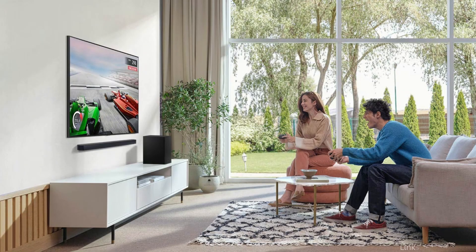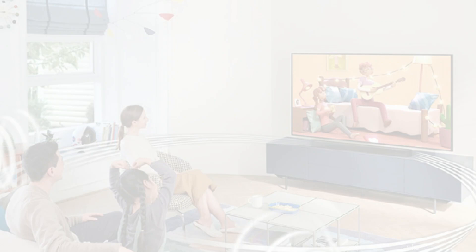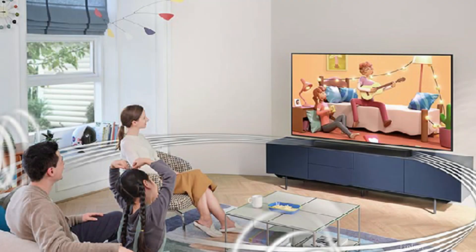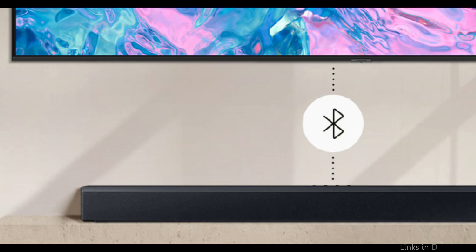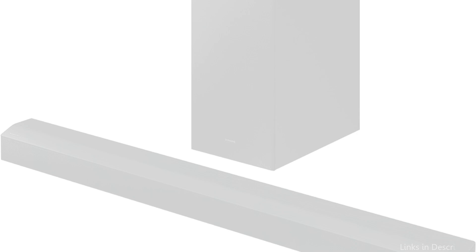With its 2.1 channel setup, this soundbar has a wireless subwoofer to enhance your music experience with deep bass. The wireless subwoofer provides richer audio and a more engaging visual experience. Beyond enhancing TV sound, Bluetooth connectivity allows you to stream music from your devices with ease and variety.